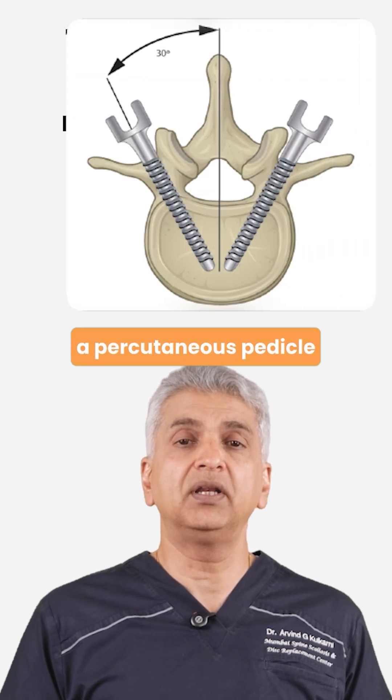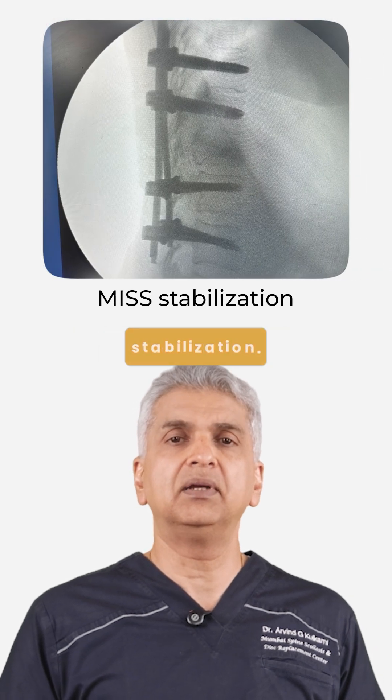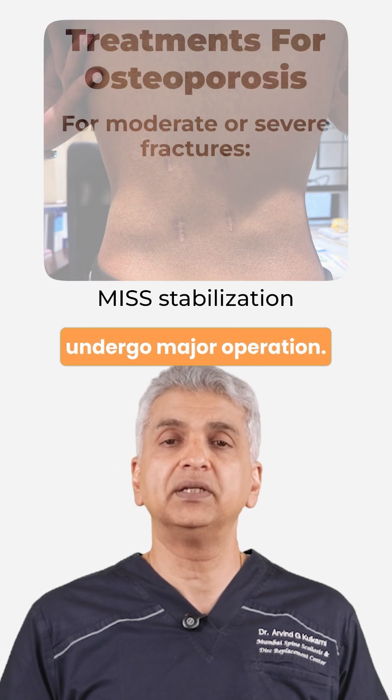In some situations, a percutaneous pedicle screw rod system has to be implanted when the desired stability is not achieved. This is called MISC stabilization. These procedures are done through tiny incisions and offer rapid pain relief, especially in elderly patients who can't undergo major operation.